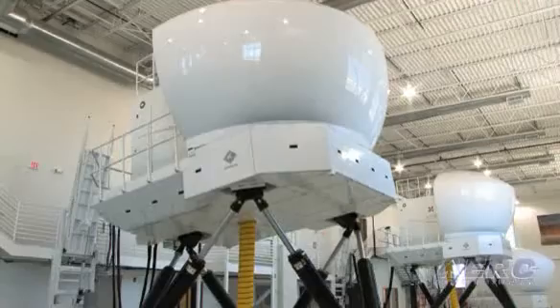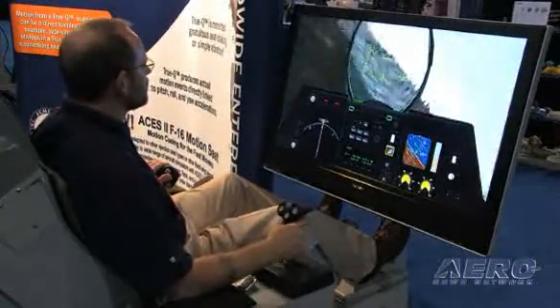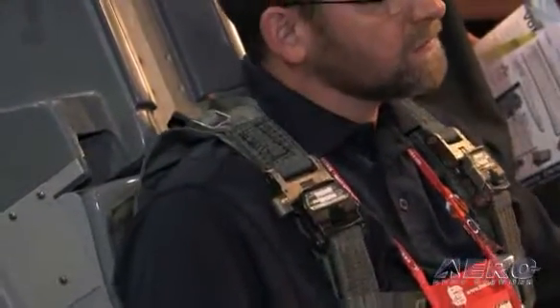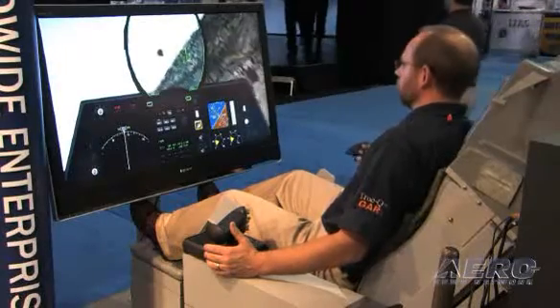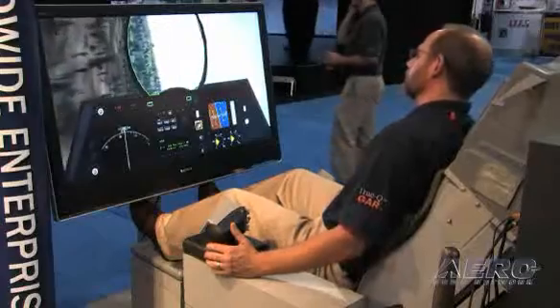A motion platform's main purpose is to excite the inner ear, while the dynamic motion seat provides what they call sustained G-cueing — the pressure is applied to the body throughout the entire maneuver without washing out any axes. At Kirtland Air Force Base, these seats are mounted on top of motion platforms, demonstrating that the seat can augment rather than replace a six-stop motion system.